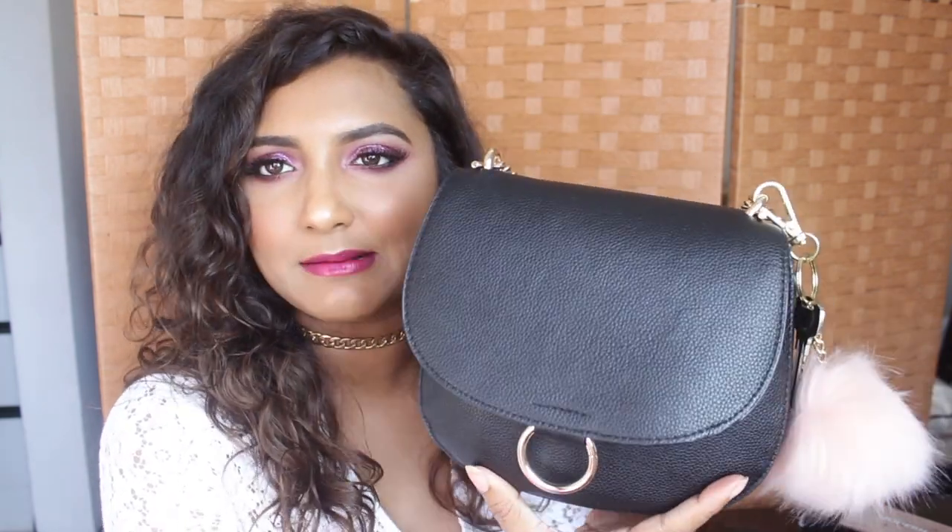Hey guys, welcome back to my channel! Today I wanted to show you what's in my bag. What's-in-my-bag videos have been very popular on YouTube, especially because it's a little more personal as opposed to just tutorials. So this is my day-to-day bag — it's a mini sling bag from H&M and it's black, so it goes with almost everything. It's pretty small but it fits a lot of stuff inside.